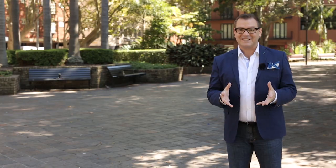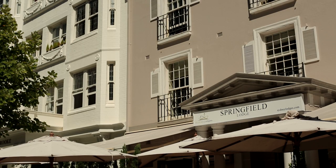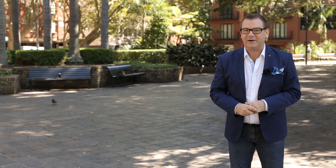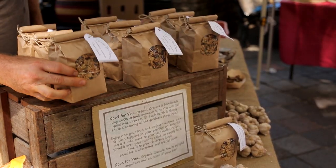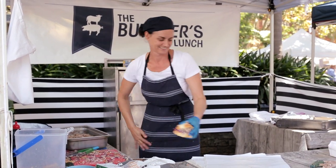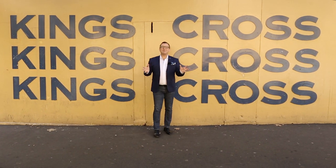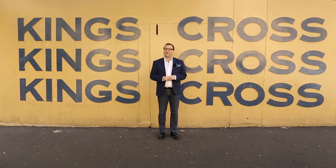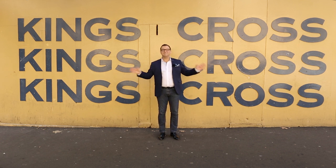The Mercure Sydney Potts Point is located right on the intersection of King's Cross and Potts Point, giving you complete access to the wonderful cafes, restaurants and bars — the entire social scene that King's Cross is famous for. With hundreds of restaurants and cafes to choose from, you will never tire of the range of food and culture on offer. If you're here on a weekend, don't forget to stop by Fitzroy Gardens — on Saturday there's a Farmers Market and on Sunday the Jumble Market. And the King's Cross train station is right below the hotel, getting you into town in only three minutes.